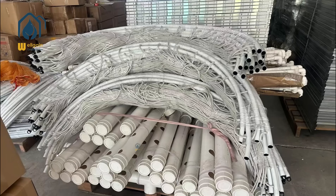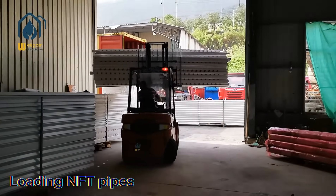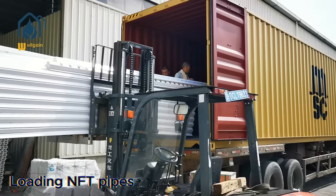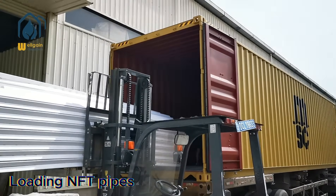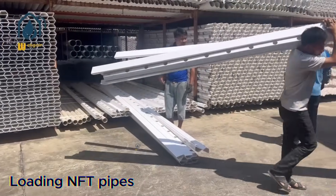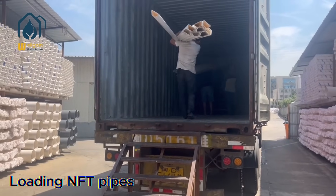Extensive practical experience: we own a farm with a total planting area of 1.5 hectares, including over 1.2 hectares dedicated to NFT hydroponic cultivation. We warmly welcome customers to visit our farm at any time. Our agricultural technicians have rich experience in hydroponic planting systems and can do their best to assist in resolving challenges encountered during cultivation.